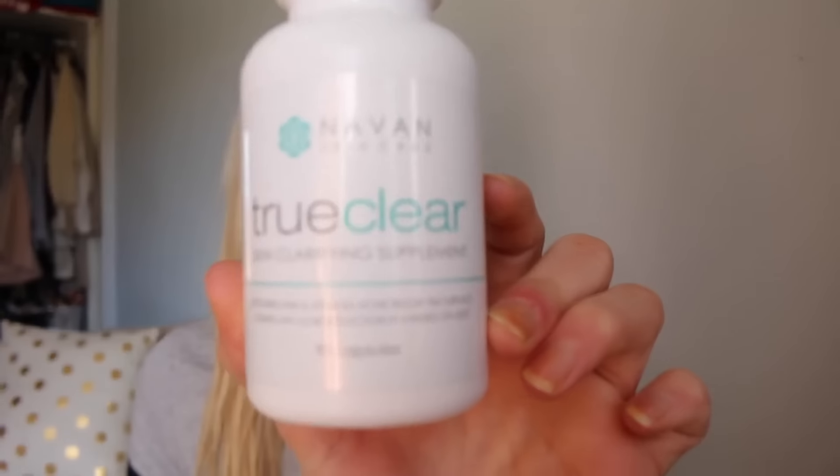Hey everyone, welcome to my channel. Today I wanted to talk about this little product here. It is the Naven Skin Care True Clear Skin Clarifying Supplement. That's what it looks like.